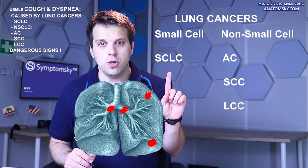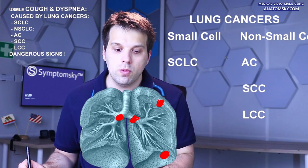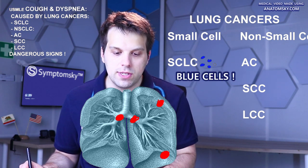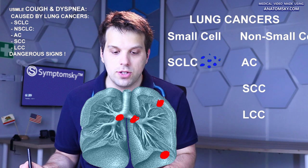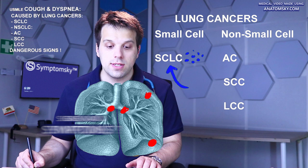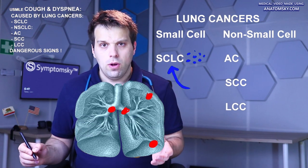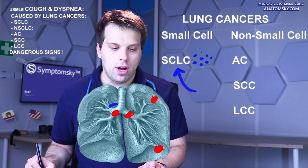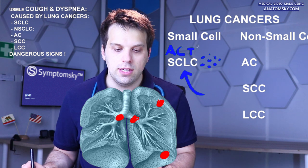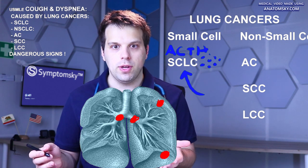The most aggressive type of lung cancer, small cell lung cancer, can be recognized by the presence of small blue cells upon a histological examination. Furthermore, it produces additional signs and symptoms that we should recognize.